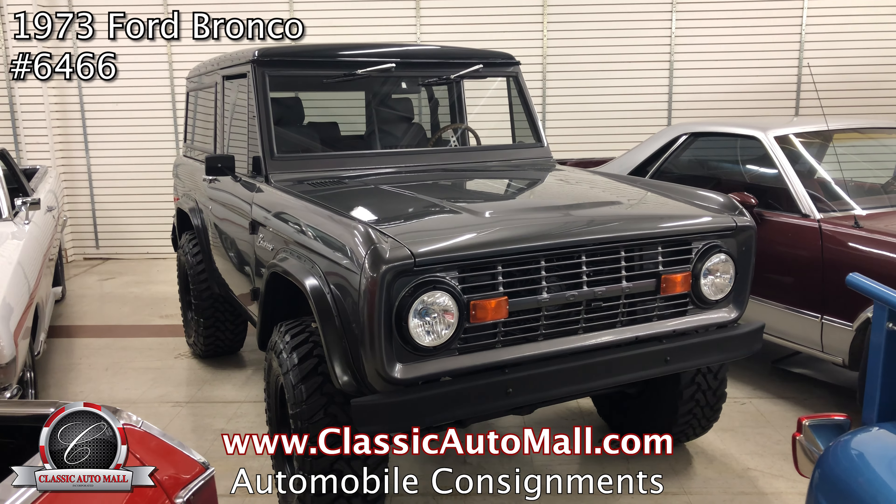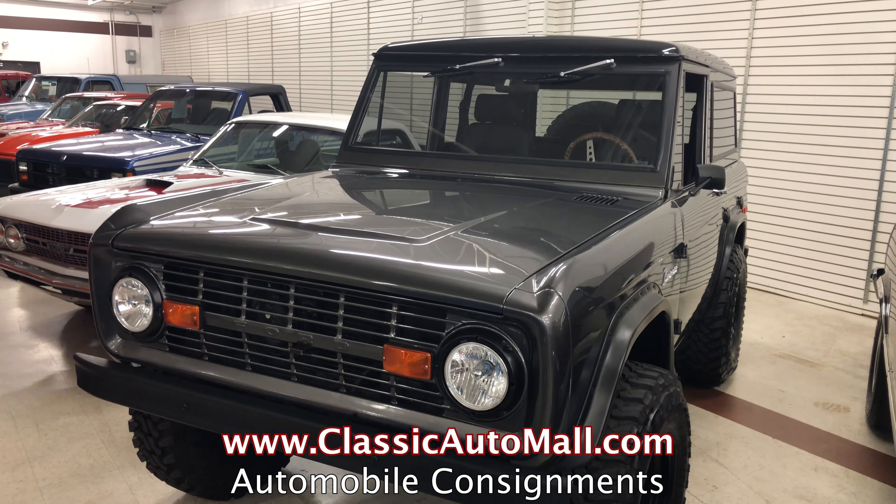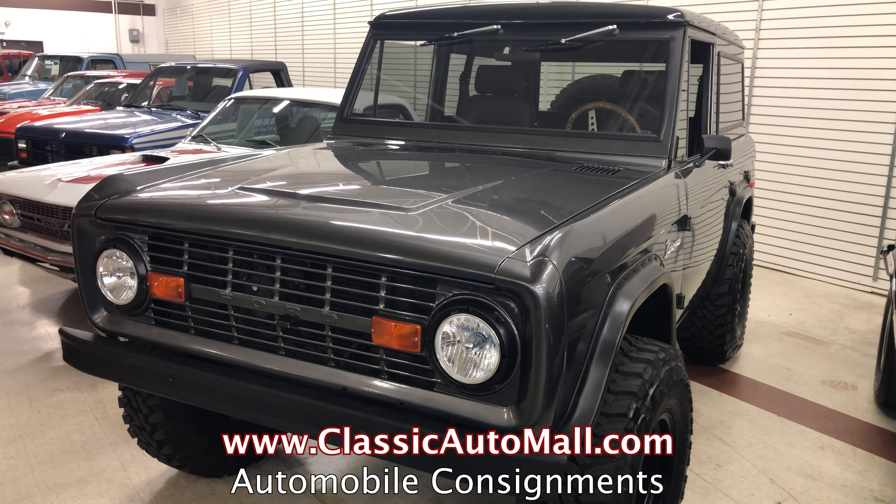The 70... last but not least, the 73 Ford Bronco — charcoal gray metallic over black and black. Fully restored, 302 V8, new leather seats, 4-speed.